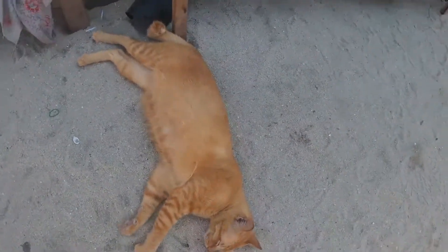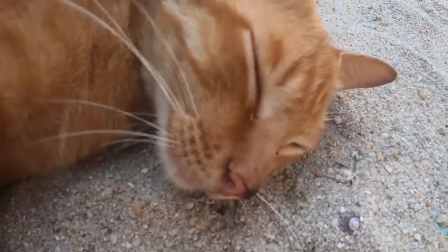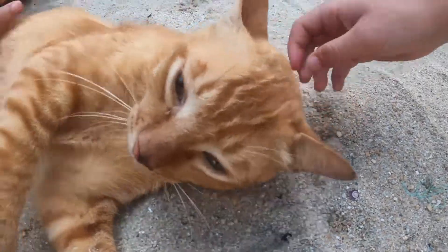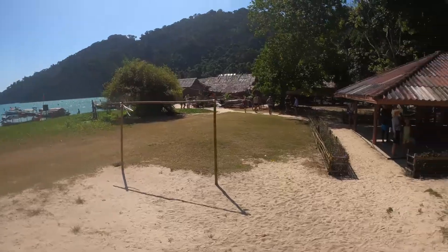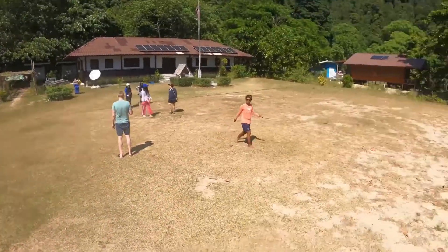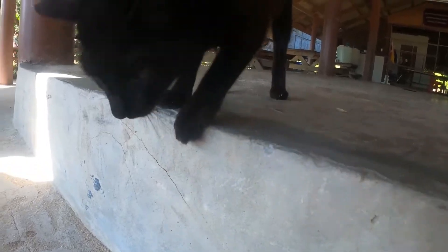This one was a funny one. When I decided to pet her, she just screamed at me. This is what part of the island looks like. There's still a bunch of forest, but this is the part that you can be at. And there's more cats.